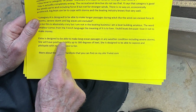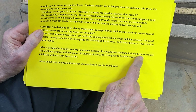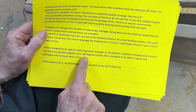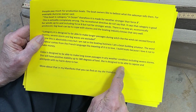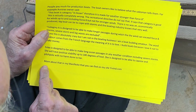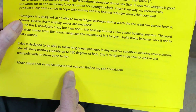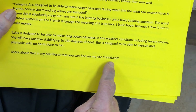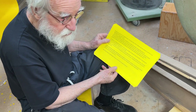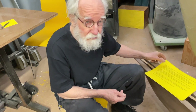ExLex is designed to be able to make long ocean passages in any weather conditions, including severe storms. She will have positive stability up to 180 degrees of heel. She's designed to be able to capsize and pitch-pole with no harm done to her. More about that in my manifesto, which you can find on my site urwin.com. I put the text in the description so you can read it more carefully. Thank you for watching.